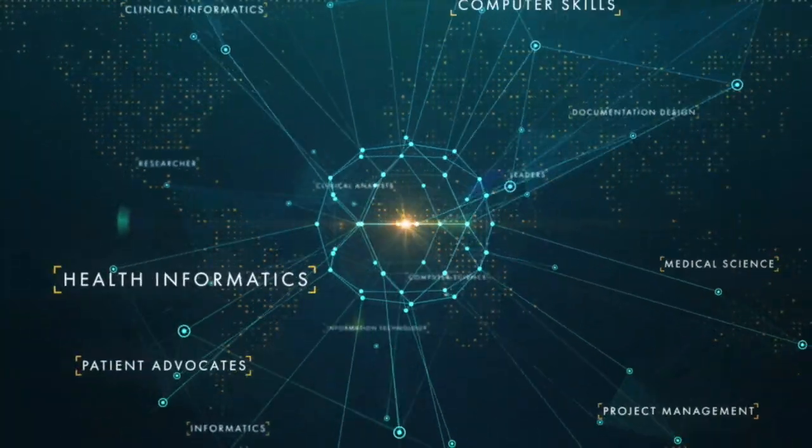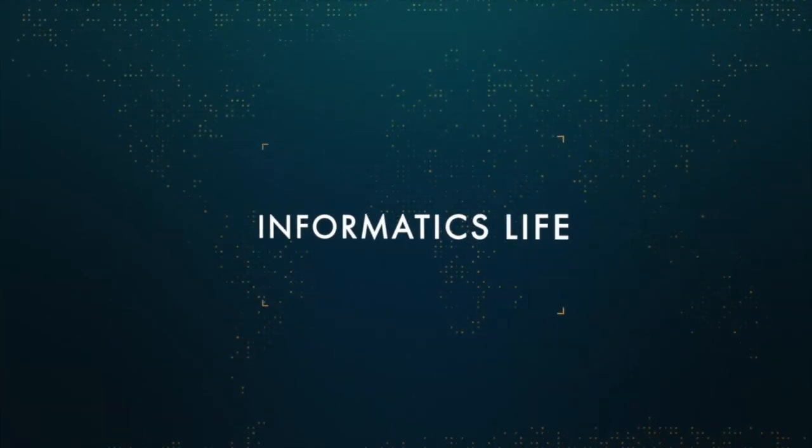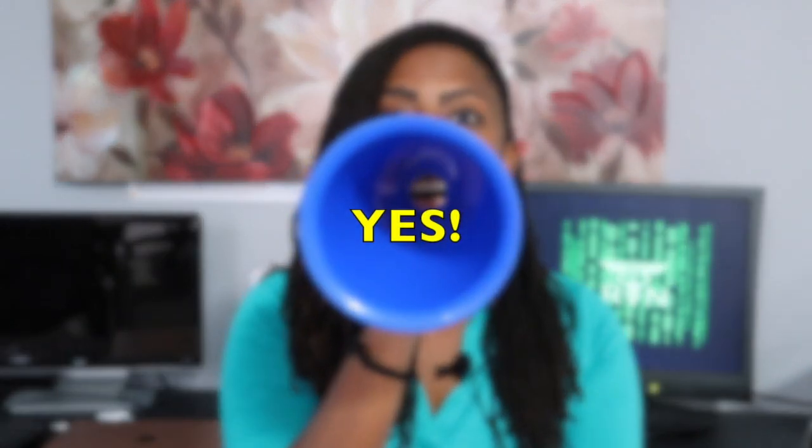Today I'm going to talk about the importance of healthcare experience in informatics. Hi, it's Jen from Informatics Life, where I give you weekly insight on healthcare and technology. I'm going to talk to you about the importance of healthcare experience in the informatics realm. Some of you may be wondering, do I really need healthcare experience in informatics? Yes, but it's not required. Let me explain a little bit more.